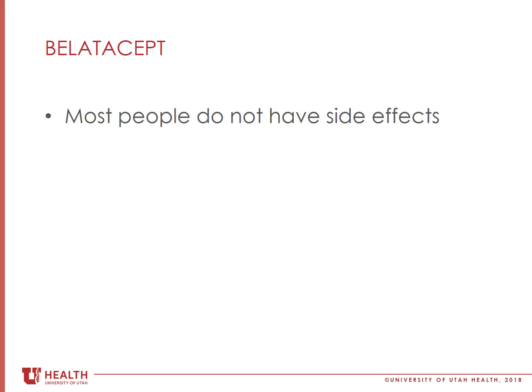Most people don't have side effects from this medication, but just like all of the anti-rejection medications, it can increase your chance of infection and cancer. This concludes the Belatacept video.